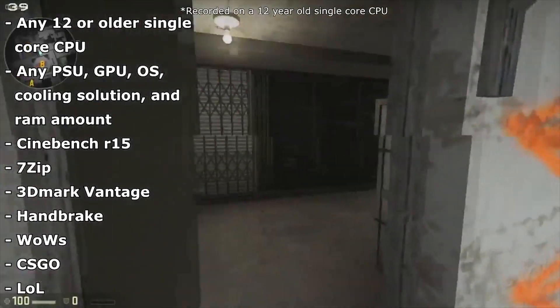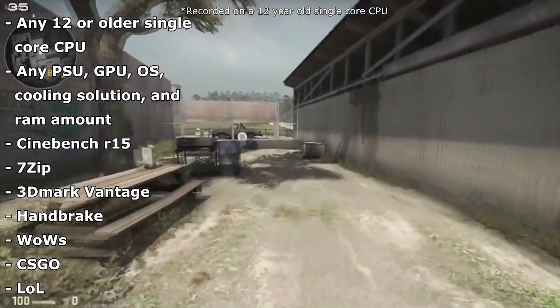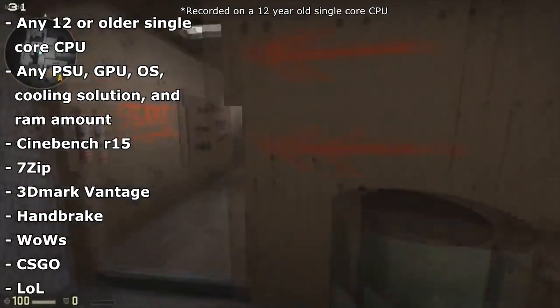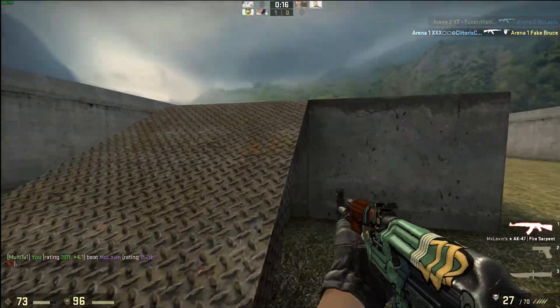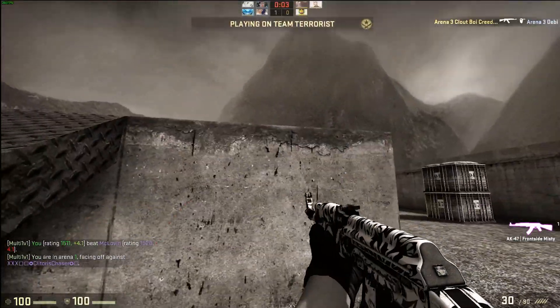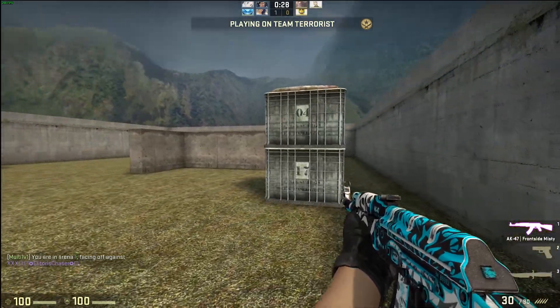The one with the highest percentage gets a point, and if there are ties a point is declared to each winner, and the person with the most points at the end will be declared the overall winner. I will only be giving you the numbers in this video, but if you want to see the particular parts and some deeper information about each creator's test rig, check the description for links down below.